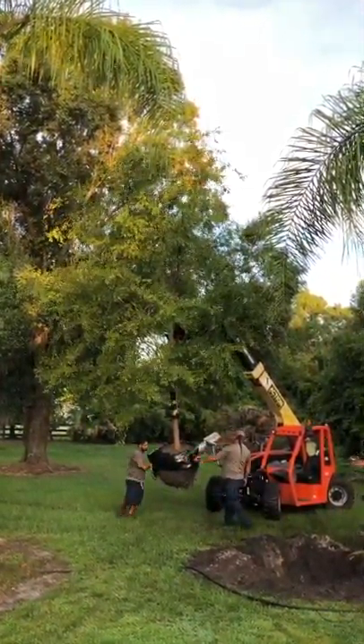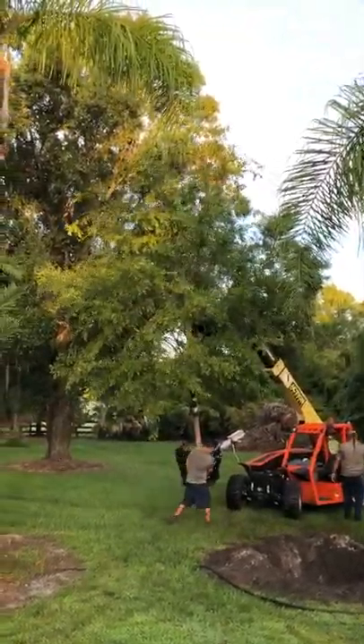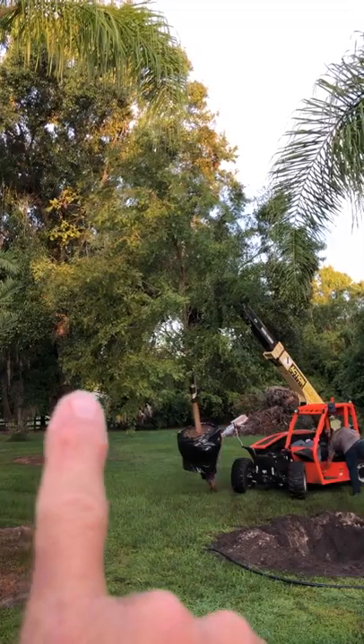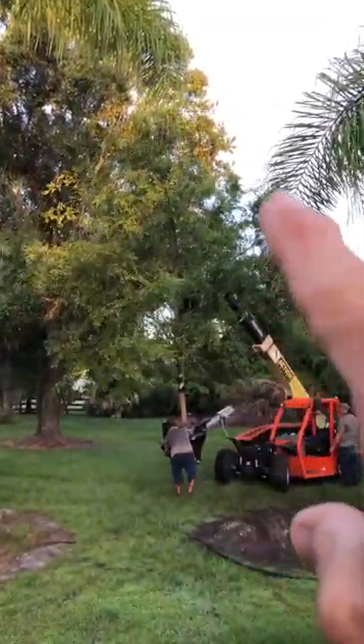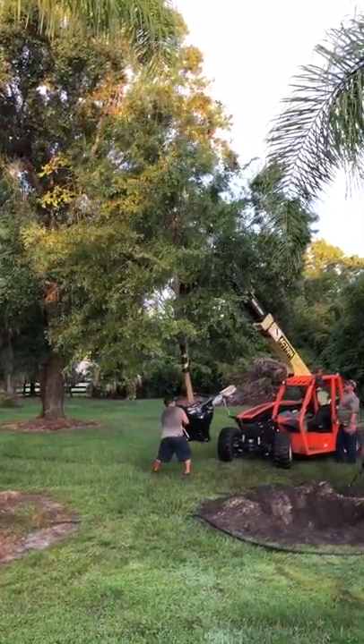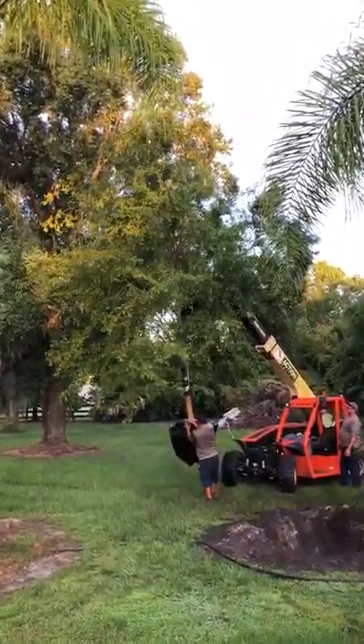These tend to have a weeping effect. You can see the outer limbs on this tree, which I'll use my finger to point to. These are the outer limbs here, all the way over to this side. You can see how those limbs tend to hang down on the end.